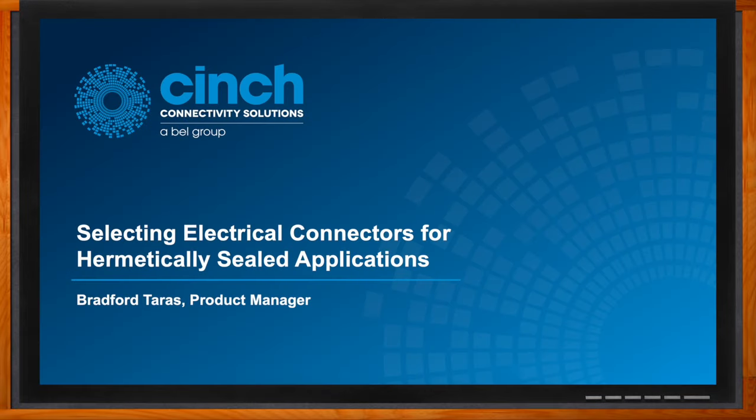And before we get started, don't forget to click that link. There you can find even more information about this topic from Cinch Connectivity Solutions.